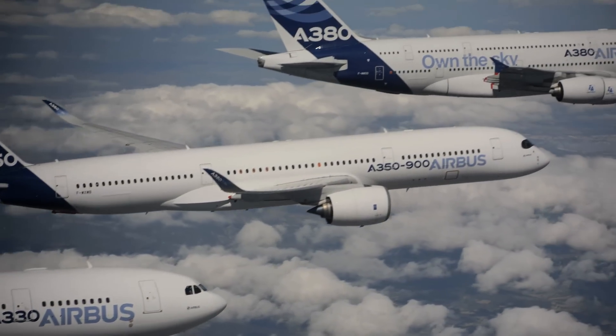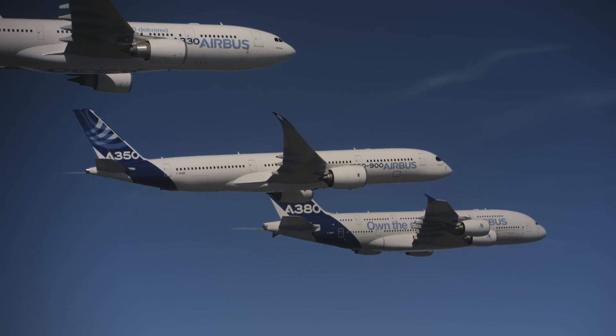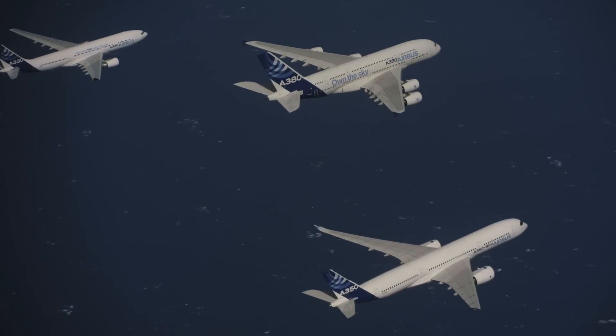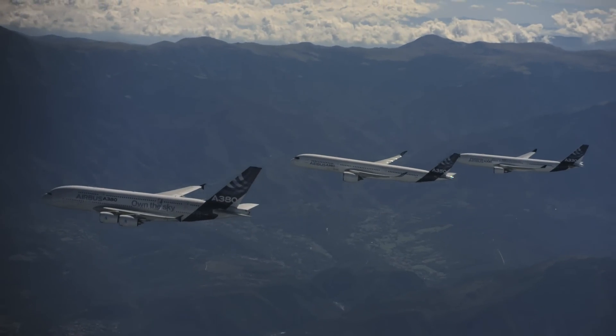The first is market coverage. When we combine the 330, the 350 and the 380, we have the most extensive seating capacity coverage from 200 seats up to 500 plus, and the same aircraft combined gives us the best range coverage from medium-haul to long-haul type of operation.